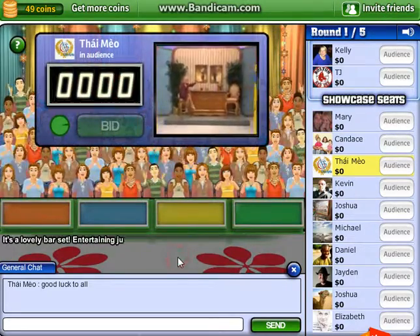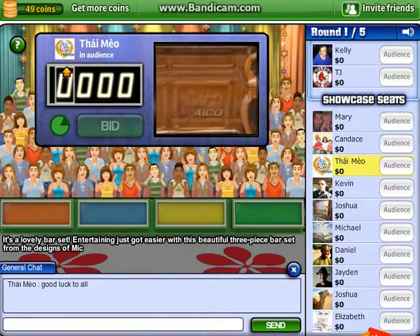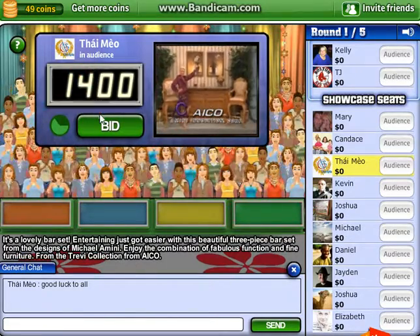It's a lovely bar set! Entertaining just got easier with this beautiful three-piece bar set from the designs of Michael Amini. Enjoy the combination of fabulous function and fine furniture from the Trevi collection by Ico.